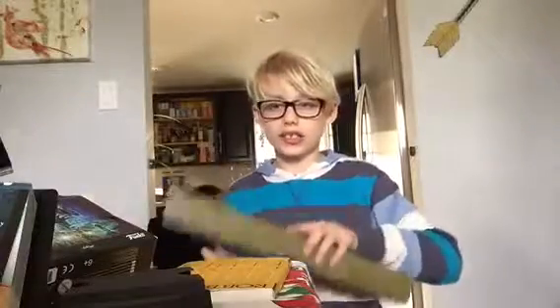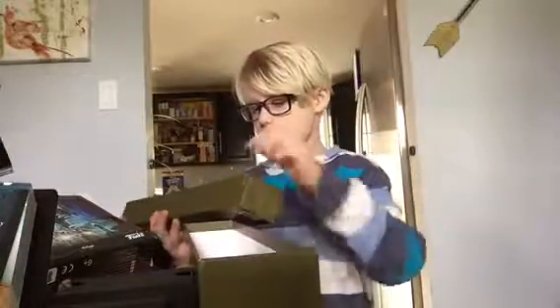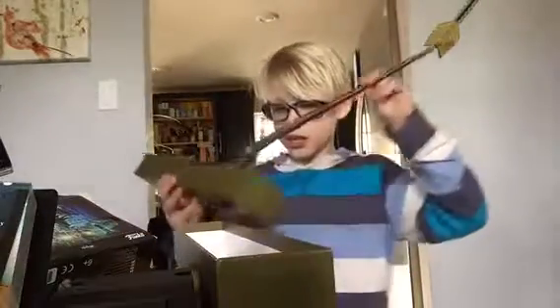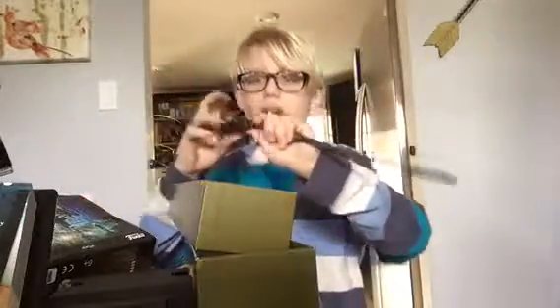Of course I also got my own wand. I went to Ollivander's and I got my own wand. It's called the Wand of Willow and it has a dragon heartstring core. I got picked at Ollivander's!